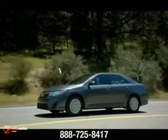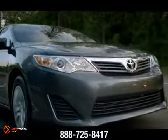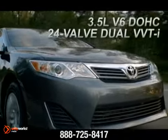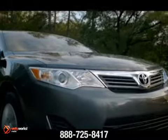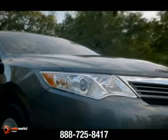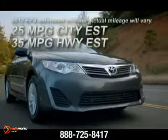We took America's best-selling car and went even further. The available 3.5-liter V6 DOHC 24-valve dual VVT-i engine produces an impressive 268 horsepower and 248 pound-feet of torque, while still achieving an EPA-estimated 30 highway miles per gallon rating.